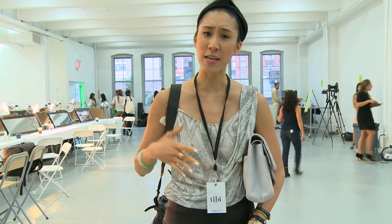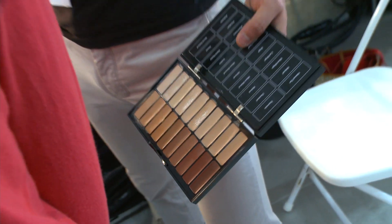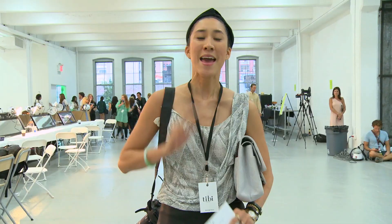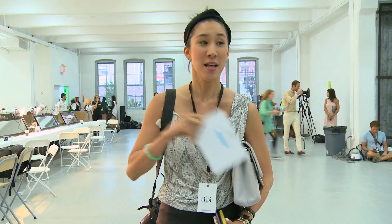Hey guys, so it's been a crazy day at the office. Fashion week is always crazy because we end up closing an issue of Teen Vogue and also going to shows at the same time. We just arrived at TIBI backstage and they're just beginning to set things up. I'm going to interview hair, makeup, and nail. I'm so excited and I'm also staying for the show. So let's walk around and see what's going on.